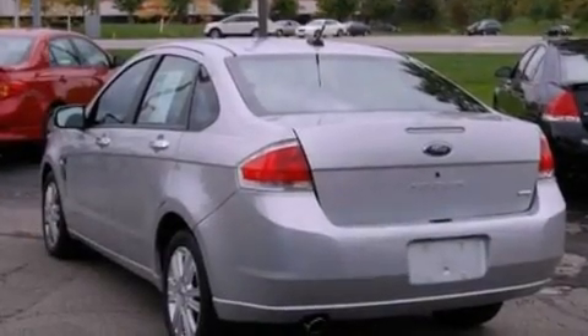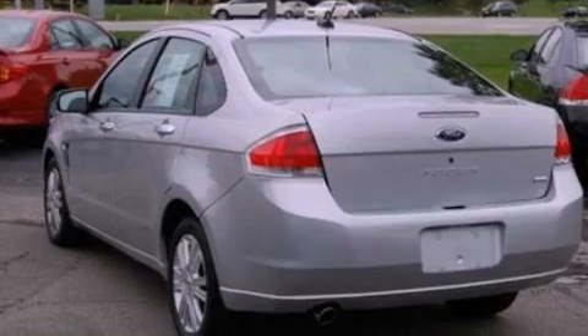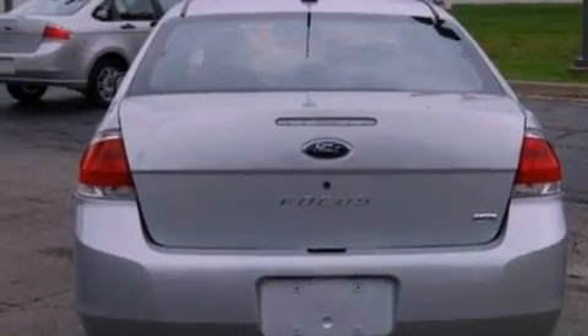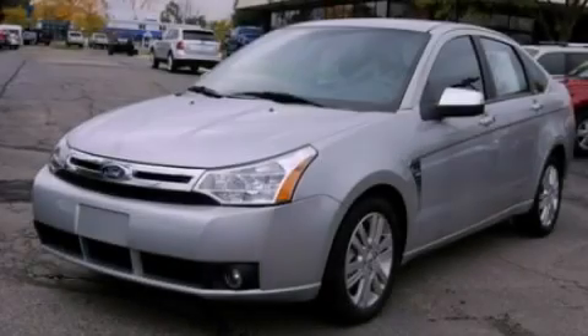With an EPA estimated rating of 35 miles per gallon on the highway, this automobile helps leave money in your pocket where you want it. Please call us today for more information on this great vehicle.